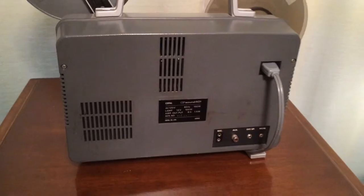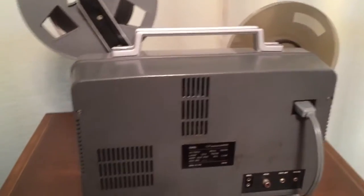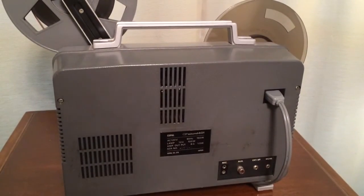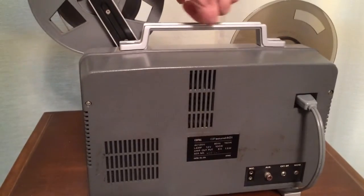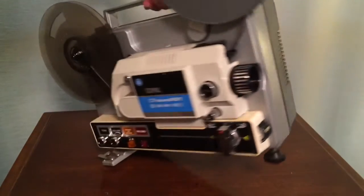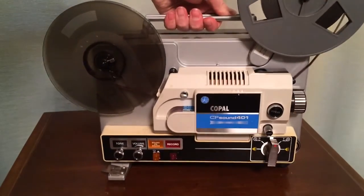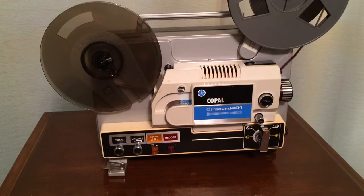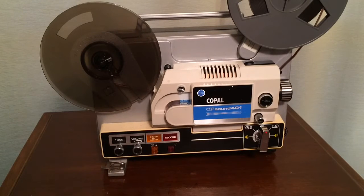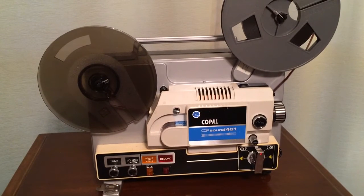In order to get this unit working, I needed to clean it — it was filthy on the inside. The capstan for the audio portion was really dirty, and it needed a new belt. The belt I found at Gateway Electronics here in St. Louis — I believe it was a six or seven inch belt. Those were the two things that brought this unit back to working condition.